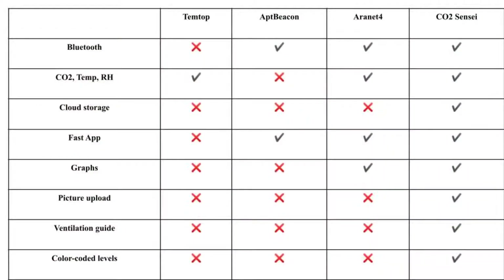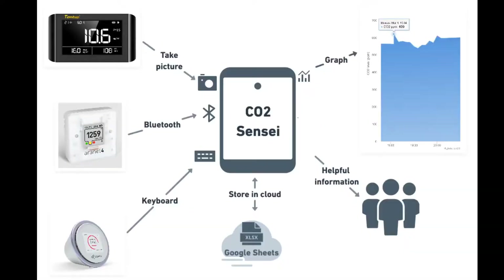Before creating the app, we decided to research other similar apps on the market. We found major deficiencies in benefits to help small businesses. That's why we decided to create our app, CO2 Sensai.